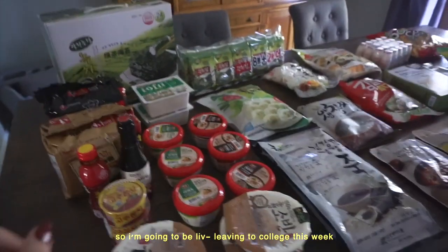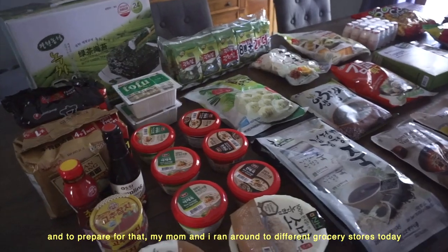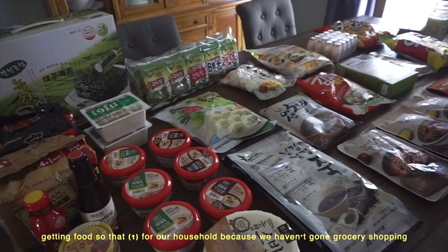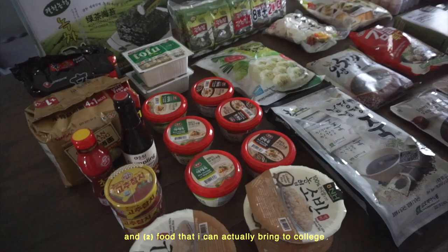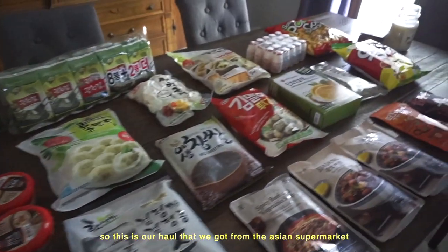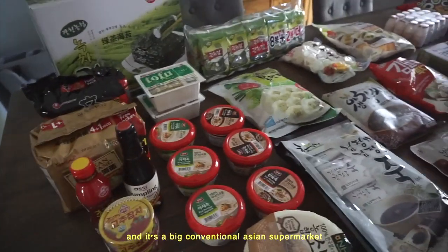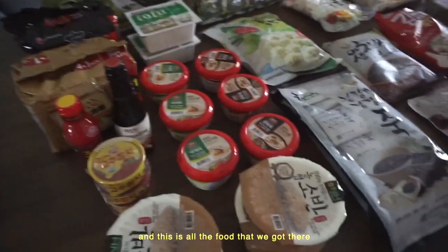Hello everyone! I'm going to be leaving for college this week, and to prepare, my mom and I ran around to different grocery stores today getting food — both for our household and food I can actually bring to college. This is our haul from the Asian supermarket. The one we go to nearby is called Cam, and it's a big conventional Asian supermarket. This is all the food we got there.